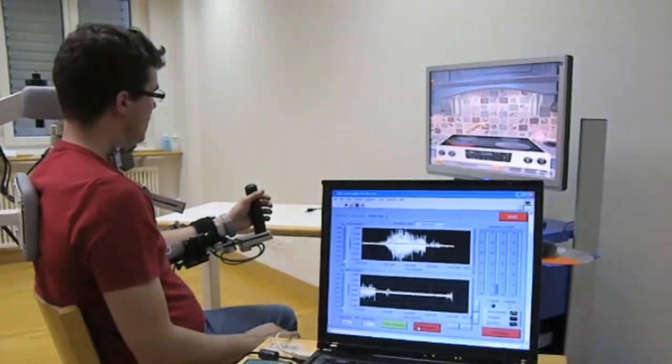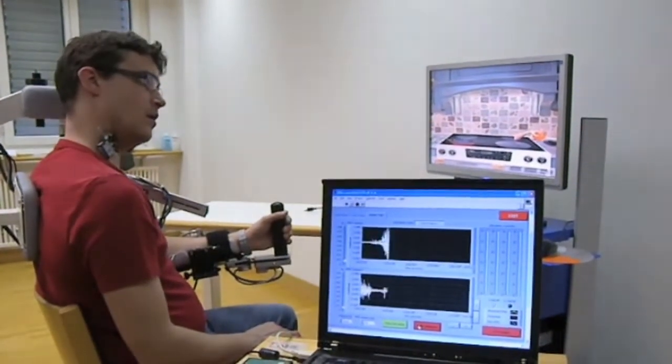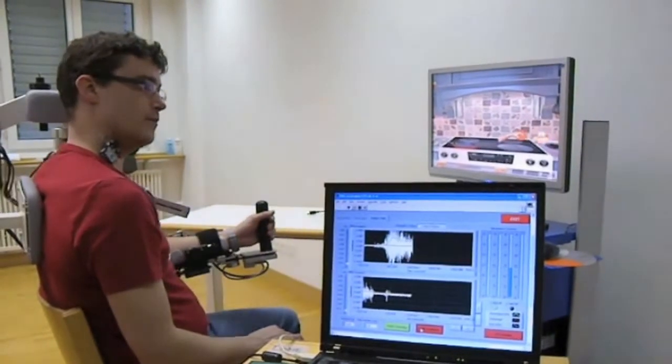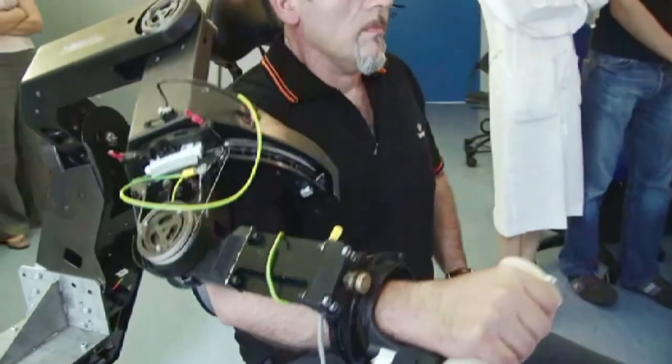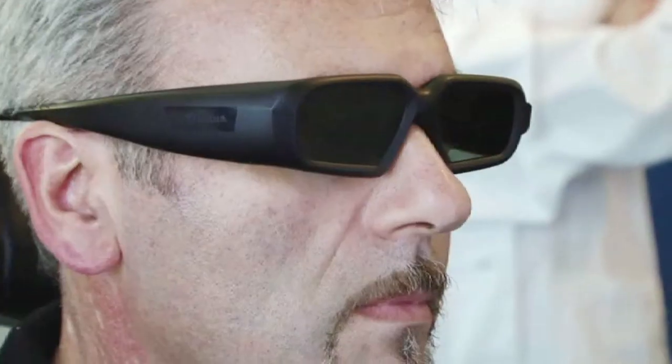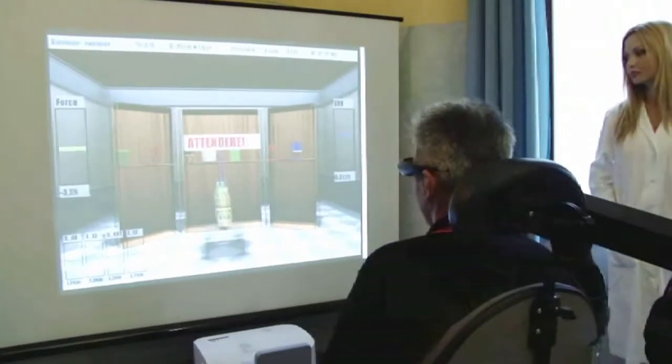Finally, I'm working on the restoration and understanding of locomotion and reaching tasks in people after stroke. In particular, the idea is to use robotics as a platform to restore this function. At the same time, we are using robotics as a way to understand how the nervous system controls these kinds of activities.